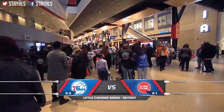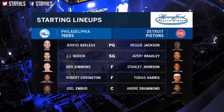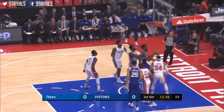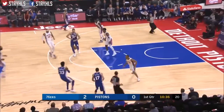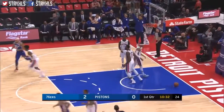Philadelphia 76ers time here, starting lineups brought to you by Henry Ford. Bayless trying to find a job, finds Simmons, got an airborne in time, missed it. Beat with a nice little follow, out it comes to Bayless. Simmons goes behind the back, Covington for three and it's through — that's the thing about Covington.